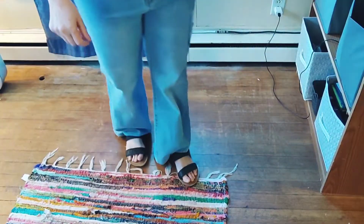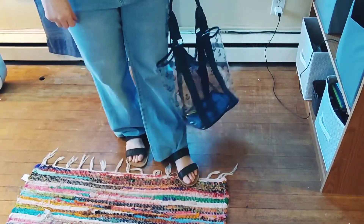I changed the top — I still have on the boot cut jeans and I have a fun hat on. This time I have my bucket bag from last year. Here's what they look like with the jeans and the sandals.